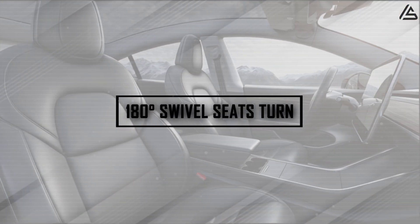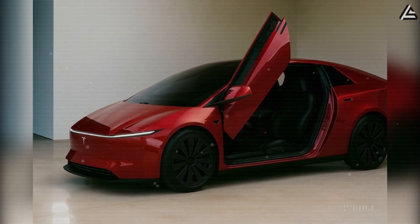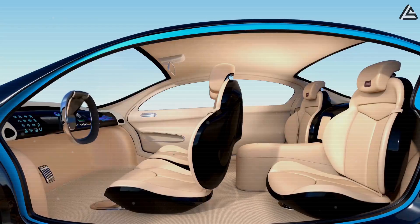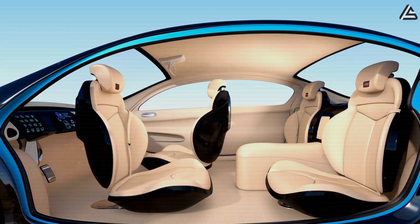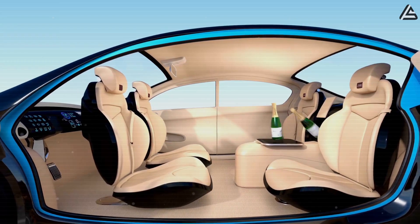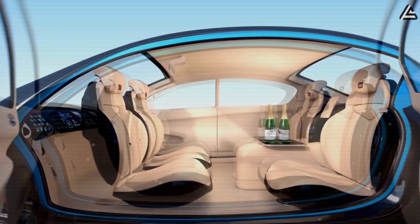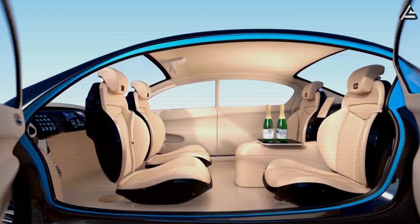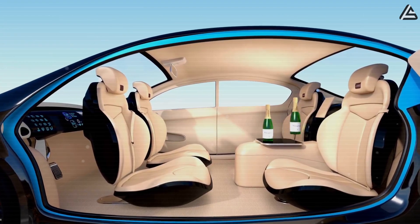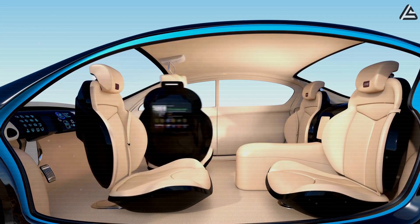Could 180-degree swivel seats turn the Model 2 into a mobile lounge? The 2026 Tesla Model 2 is expected to introduce front seats that can rotate a full 180 degrees when the vehicle is parked or in autonomous mode, effectively transforming the cabin into a mini living room. With the driver and passenger seats able to pivot rearward, the cabin could create a space of roughly two square meters for social interaction, gaming, or mobile office use. The system is projected to support up to 120 kilograms per seat and integrate seamlessly with Tesla's interior sensors to ensure safety when seats are in motion.